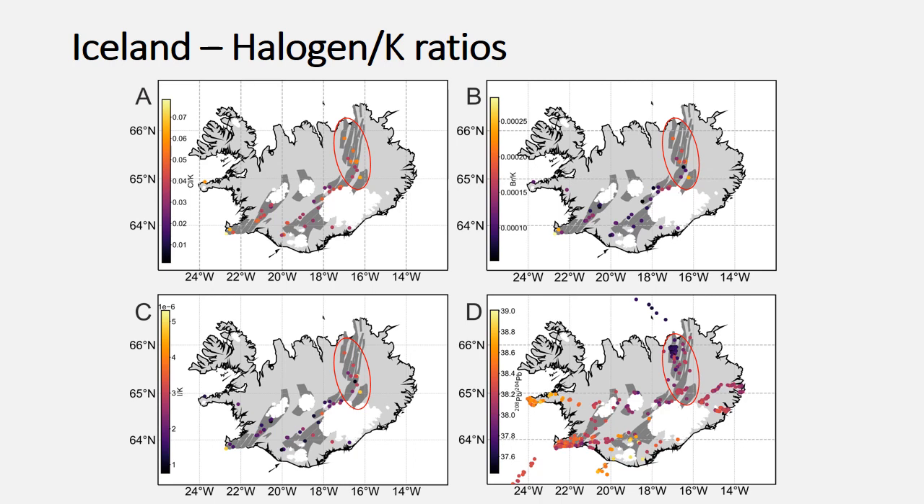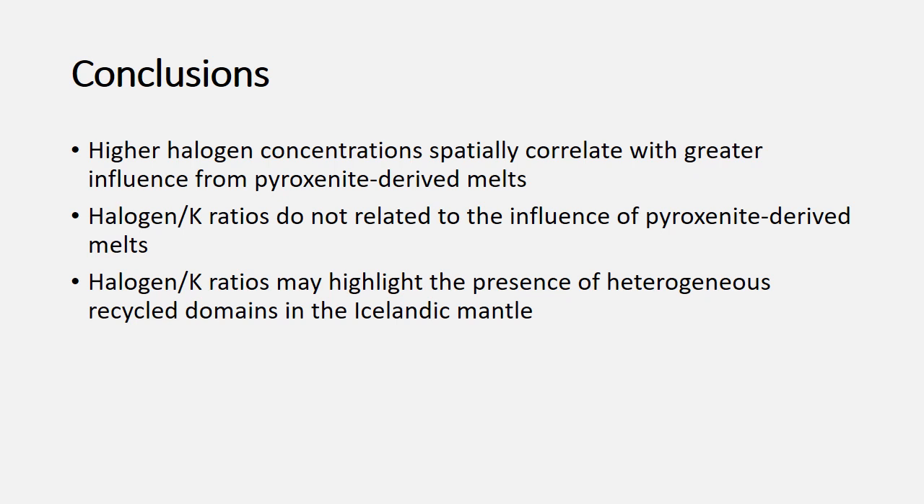If the halogen-to-potassium ratios are picking up these two different lithologies, it could be because the subducted lithologies within the slab had heterogeneous halogen compositions before subduction and retained that heterogeneous composition in the residue. The high density spatial sampling we've done here may be able to pick out those subtle differences in different subducted material. We've only done this for the Icelandic mantle, where we have a good understanding of what is generally going on, and it would be really interesting to apply this elsewhere.